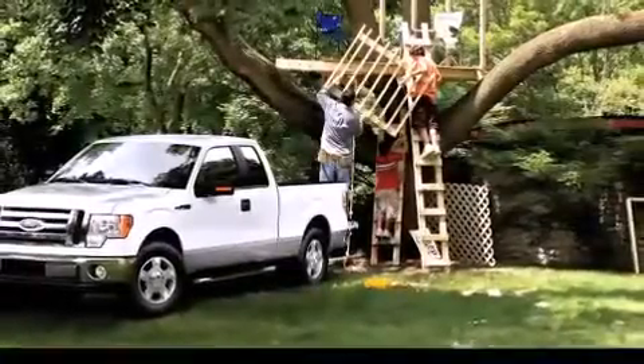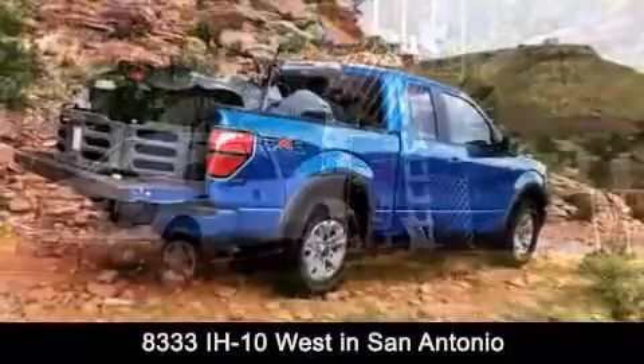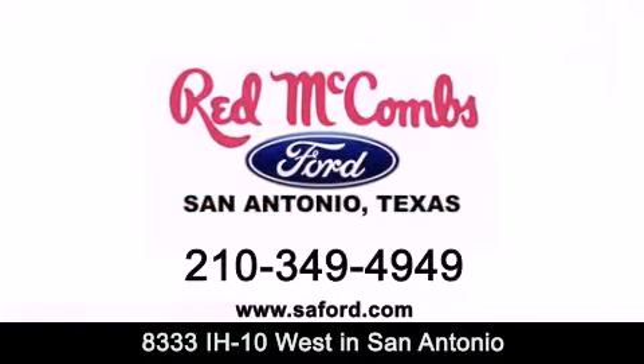Stop by today and test drive this vehicle for yourself. Red McCombs Ford is conveniently located at 8333 Interstate 10 West in San Antonio. Contact us today to find out about our specials or visit us at SAFord.com. Red McCombs Ford.